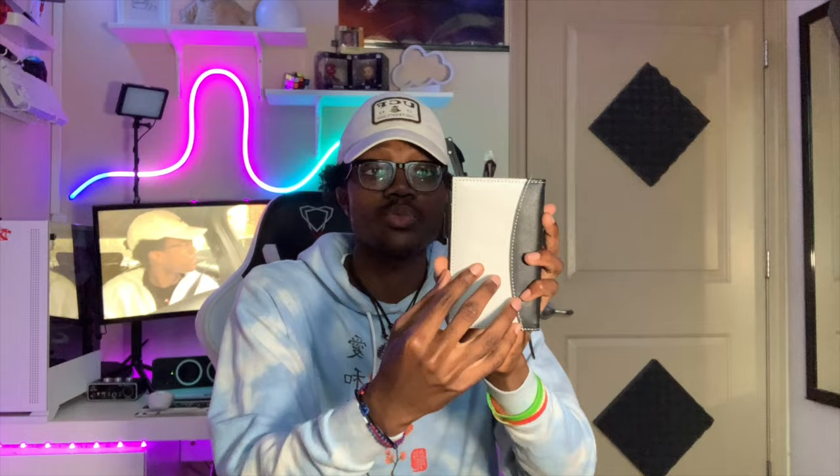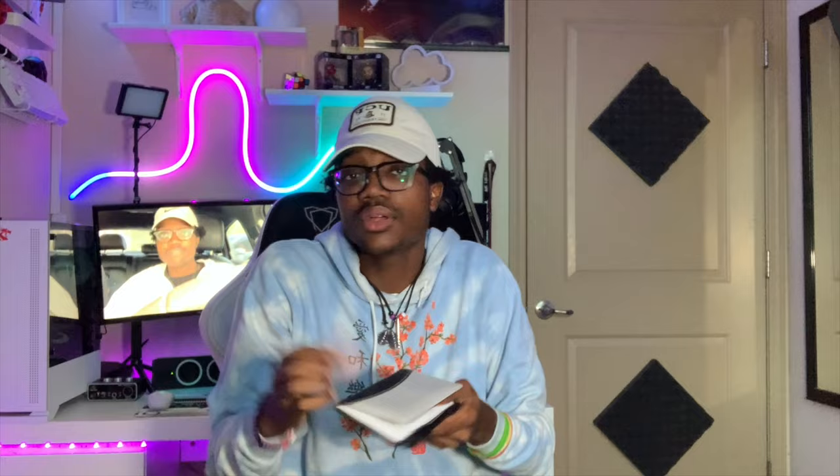I have my journal — it's where I write extra stuff, kind of like a planner. I did a little drawing on the cover so when I open it I know it's my journal. I like to doodle, so I just did that.